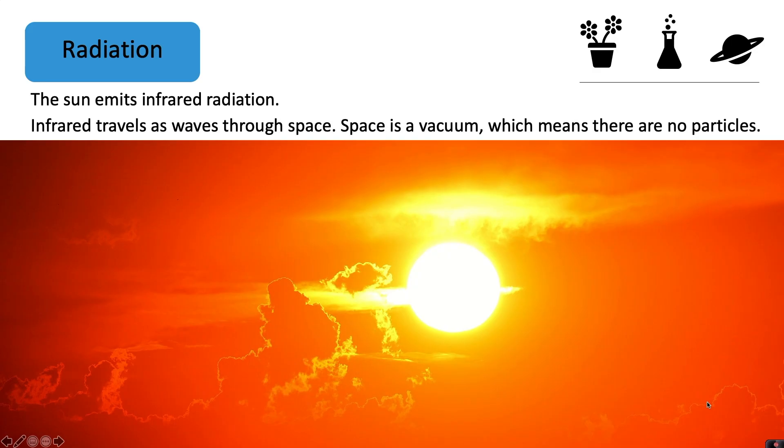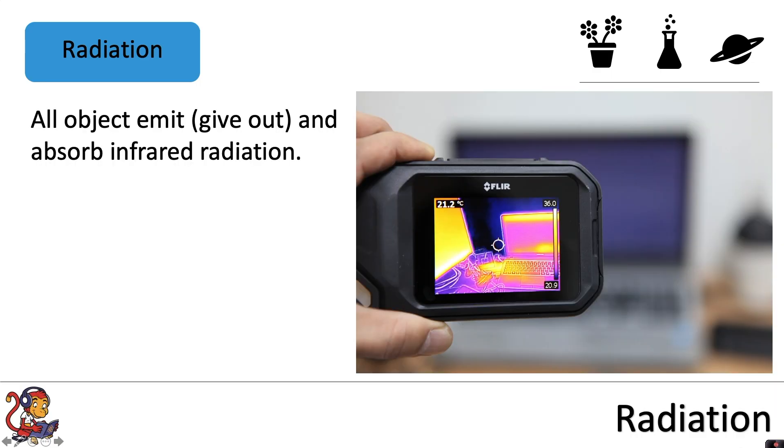Infrared travels as waves through space. Space is a vacuum, which means there are no particles. All objects emit, which means give out, and absorb, which means take in, infrared radiation.